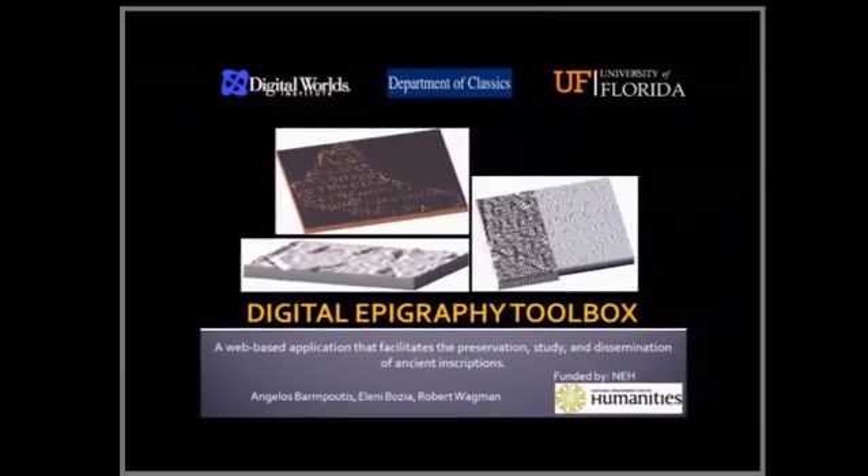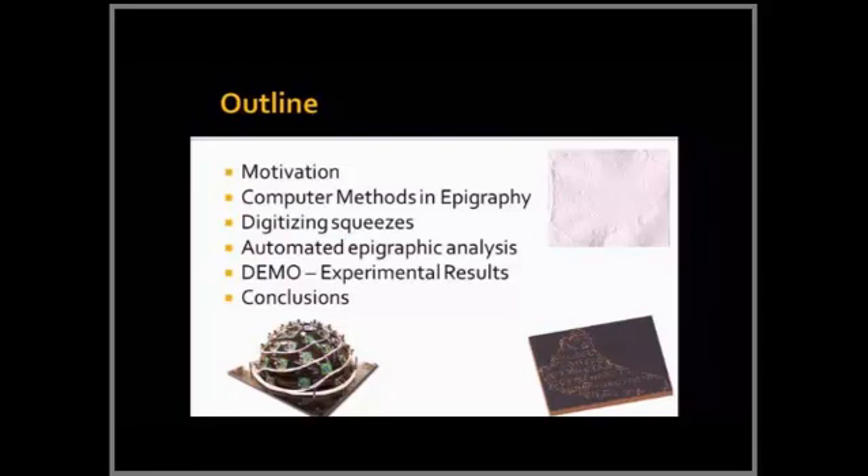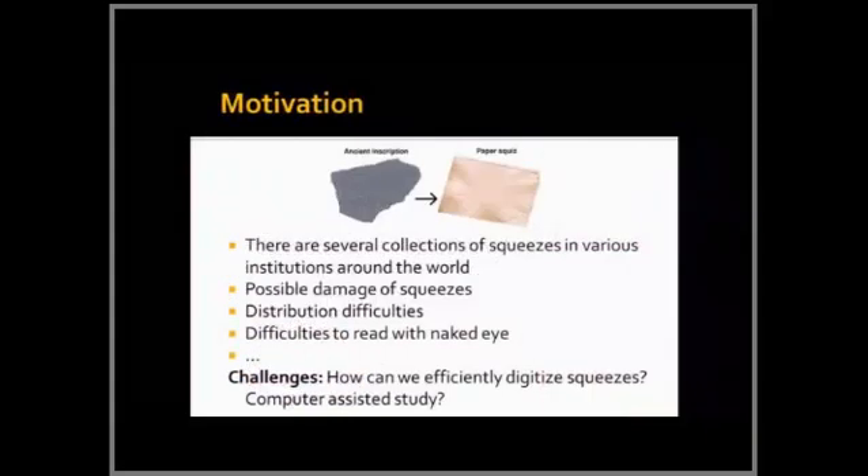There are many ways of digitizing. I will briefly cover a little bit of the literature review — what are the other techniques and what we have proposed for this particular project, and what problem we are trying to solve.